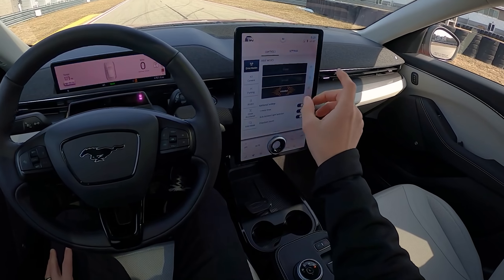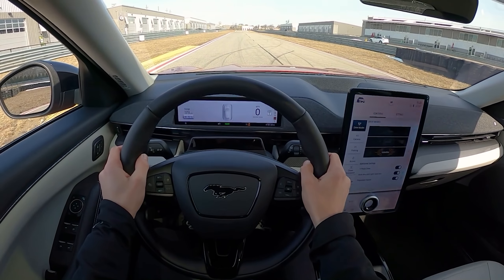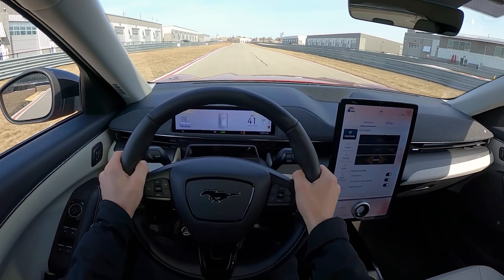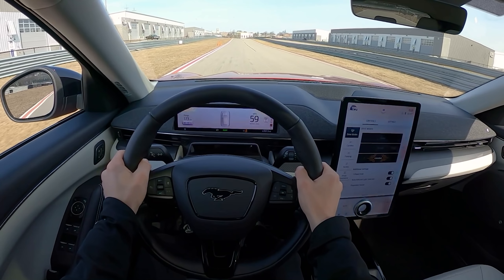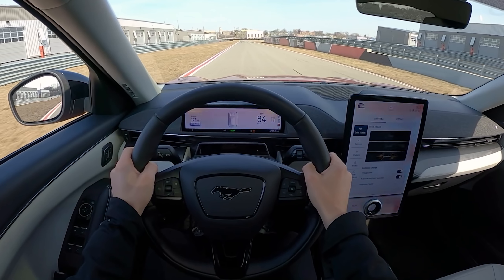We've got it in one-pedal drive mode. Traction control is off. It's in unbridled. Let's hit it and see how it does. Propulsion sound is on — I think we can turn that off. There we go.